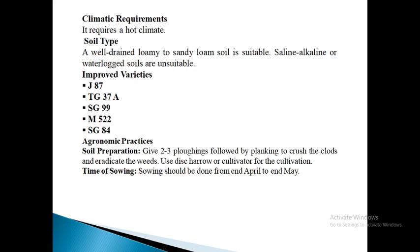Next is climatic requirement. It requires a hot climate. A well-distributed rainfall of at least 50 cm during July, August and September is essential for successful cultivation under rainfed conditions. A well-drained sandy soil overlaying a loamy subsoil is considered ideal for the rainfed crop. Where irrigation facilities are available, loamy sand and loamy soil can also be used. Saline, alkaline or waterlogged soils are unsuitable.